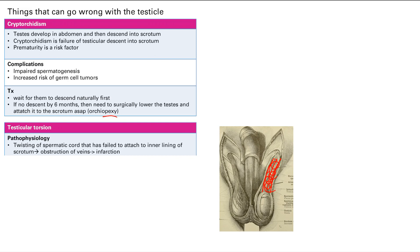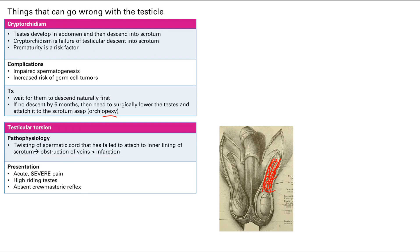Presentation, as you can imagine, is acute severe pain. The testes will also be high-riding — instead of sitting in a normal position, they'll be a little higher than usual because of the twisting pulling them upward.